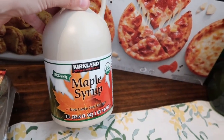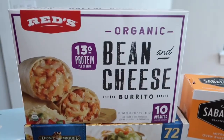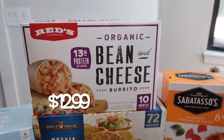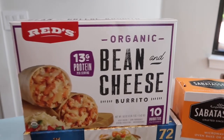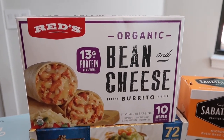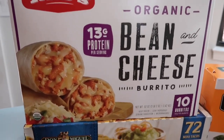We were completely out of maple syrup, and this is our favorite — the Kirkland organic maple syrup. I also decided to pick up the organic bean and cheese burritos by the Reds brand for Brent's lunches. I typically make my own, but with the kids back to school I just bought these to make it easier. They have 13 grams of protein and honestly they're calling my name too.